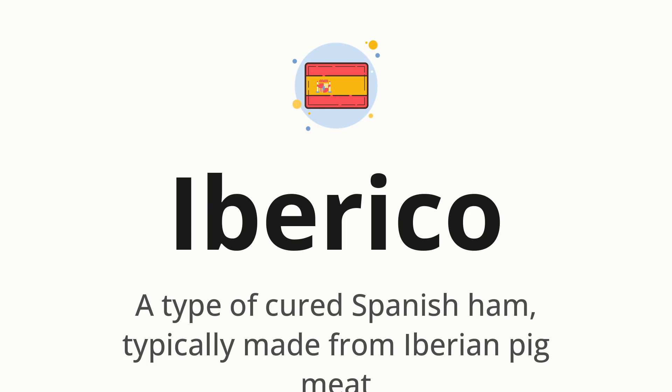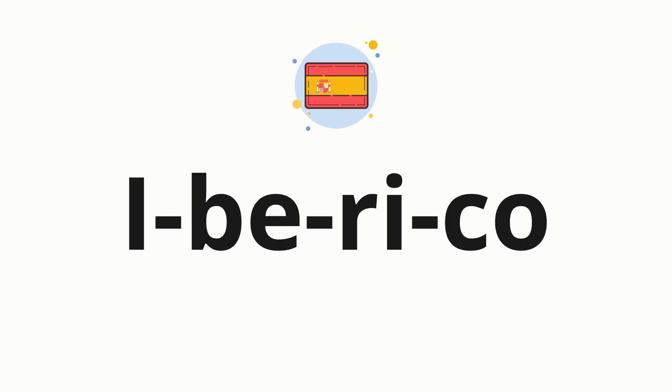Let's say it all together: Iberico. One more time: Iberico. Now let's split the word into syllables, and then pronounce each syllable one by one: Iberico.